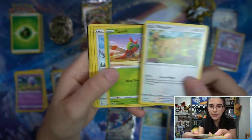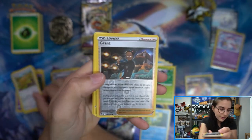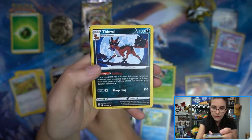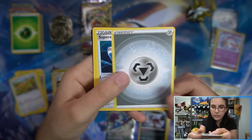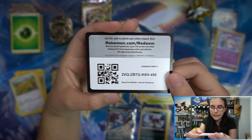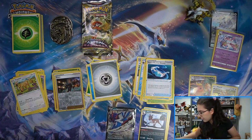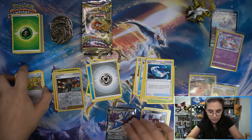I'm so used to hiding the codes that I flipped them over automatically. What do we have? We have Granbull - you're not from Sinnoh, get out of here! Thievul too. So in the Sylveon blister, we did have a Hisuian Samurott V - one pull technically.